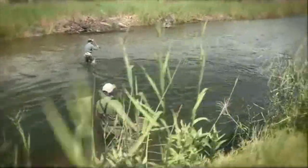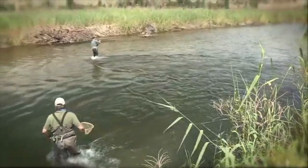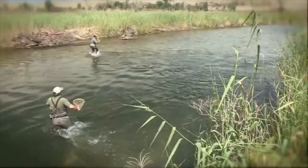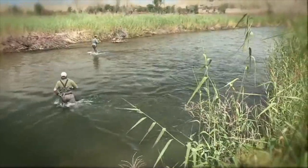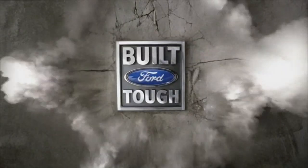Check it out folks, this is what you get when you have a big fish on. This is a bruiser. Tim's having to go out and work him away from the cover so he can get him in. You're watching the number one adventure show, Hooked on Utah, powered by Ford.